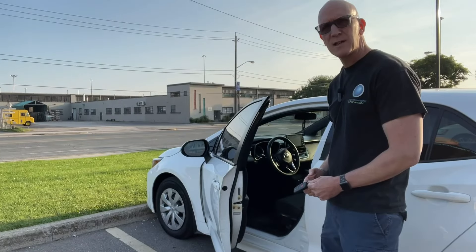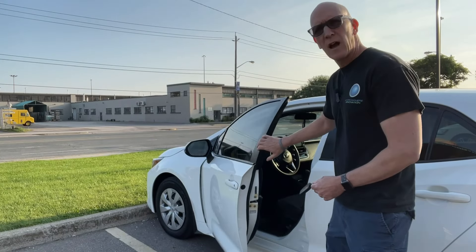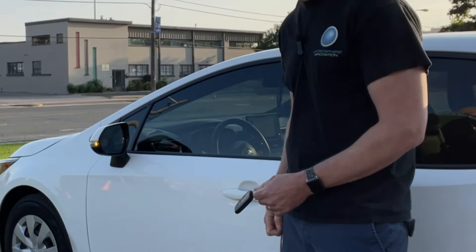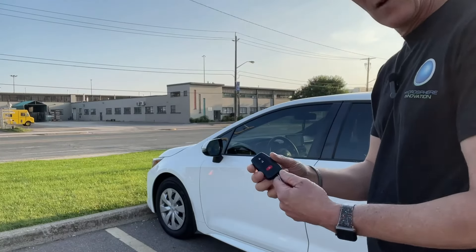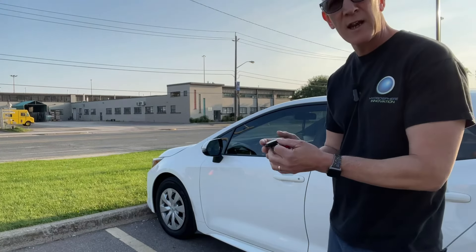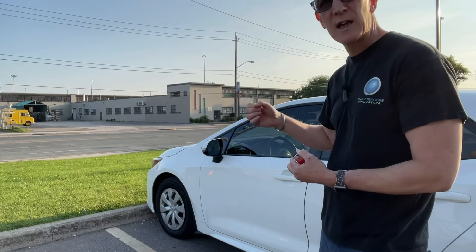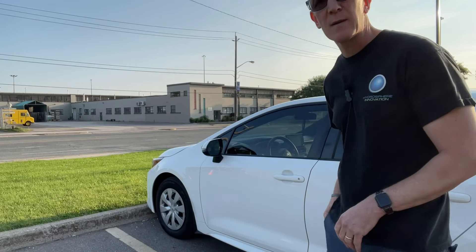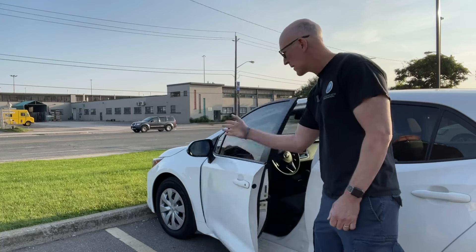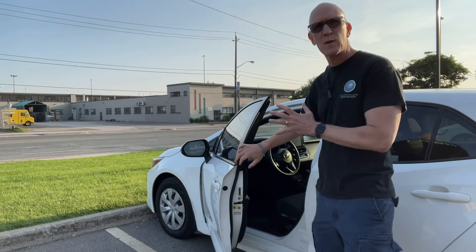On this 2019 Toyota Corolla hatchback, I can lock the door in two ways: there's a sensor on the handle which locks the door, or I can hit the top button on the key fob. But as we discussed, this key fob is still consistently sending out a signal. I can put these keys in my pocket, grab the handle, and the sensor allows me to open up the door — so this vehicle is not 100% secure.